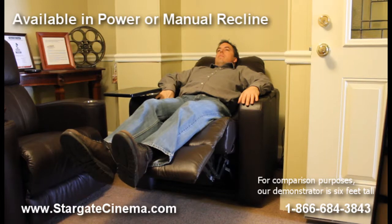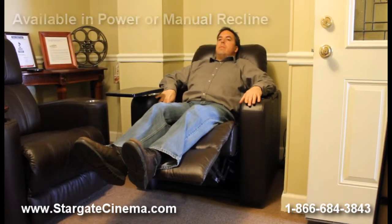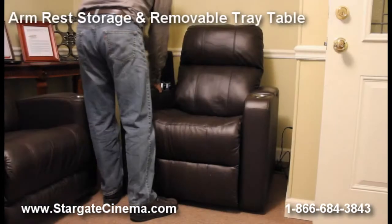This theater seat also has in-arm storage compartments to hold any accessories. Included are the removable tray tables to hold your snacks, tablet PCs, laptops, remotes and more.